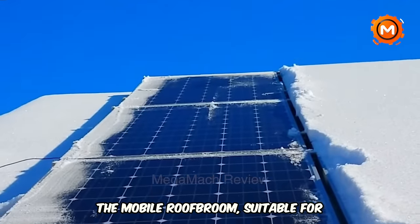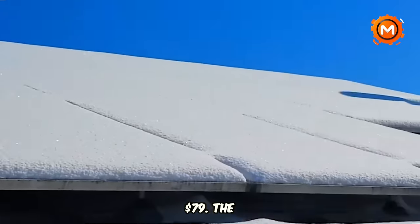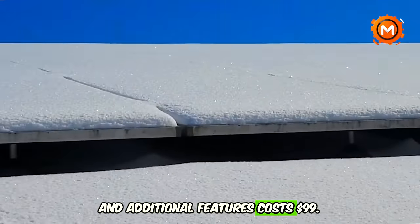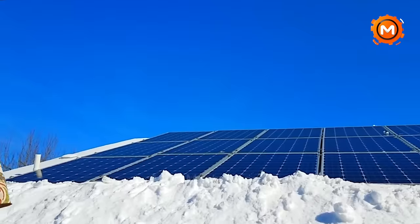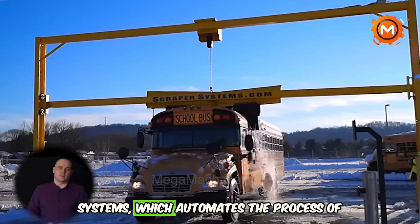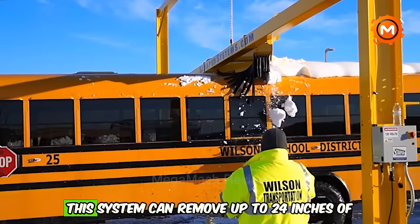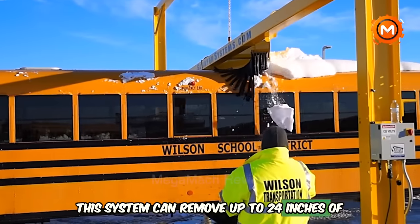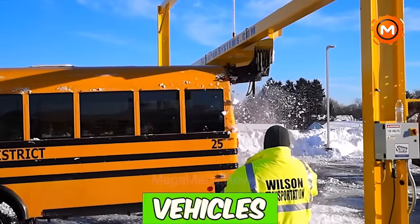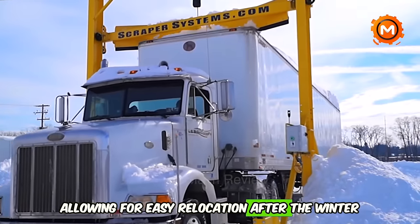The mobile roof broom, suitable for vehicles as tall as school buses, is priced at $79. The snow and wash kit with a longer handle for larger vehicles and additional features costs $99. Another advanced option is the Fleet Plow from Scraper Systems, which automates the process of clearing snow, slush, and ice from trailers. This system can remove up to 24 inches of wet, heavy snow in less than 30 seconds, handling up to 60 vehicles per hour. However, it's a portable solution, allowing for easy relocation after the winter season.